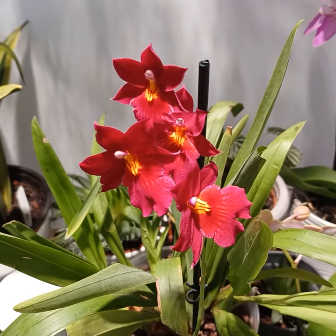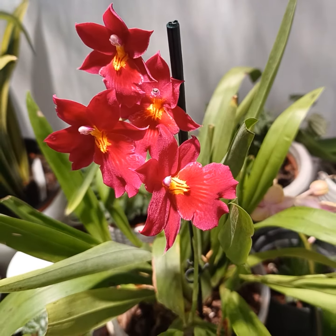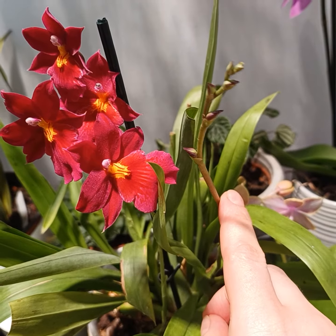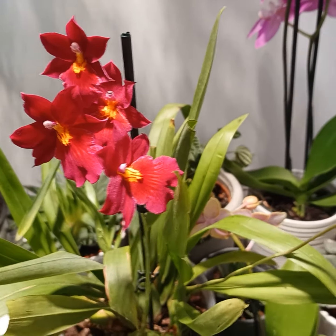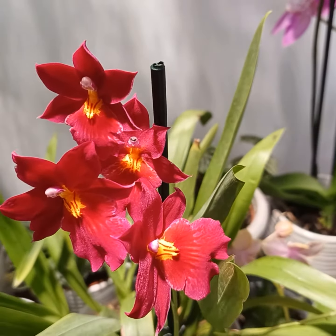Look at this beauty — all the buds have opened and I'm so happy that it's still got one more spike, which has two, four, six buds on the way! I will update you when it's in full bloom.